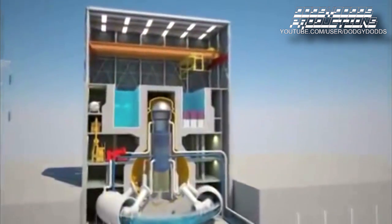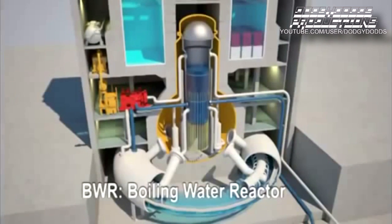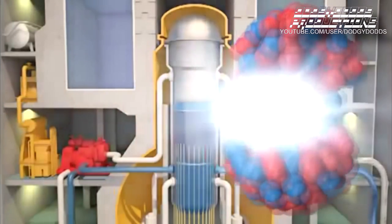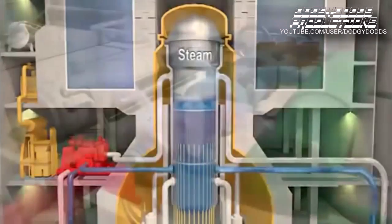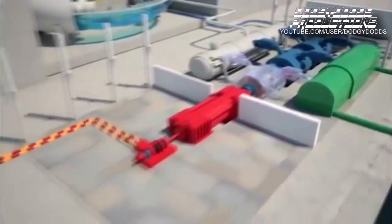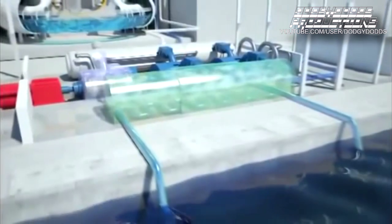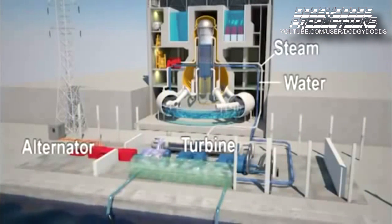Fukushima reactors have a different technology than the pressurized water reactors built by the French operator EDF. They are boiling water reactors, called BWRs. The heat in the core is produced by fission reactions. The water that removes the heat from the core turns into steam, and the steam goes directly to the turbine. The turbine drives the generator that produces electricity. Afterwards, the steam is condensed with the help of a seawater cooling system and returns to the core. A boiling water reactor has only one single system combining feed water and steam.